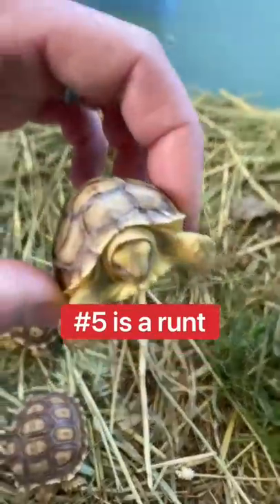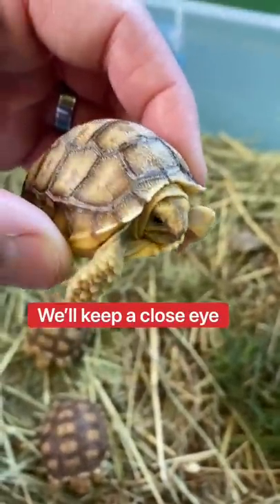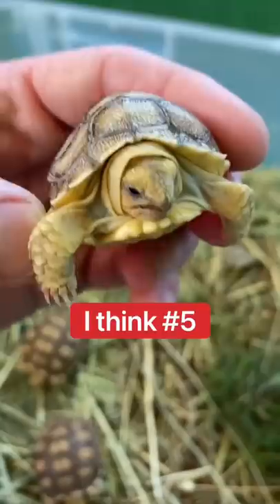Number 5 for sure is a runt. We'll keep a close eye, but I think number 5 is gonna do okay.